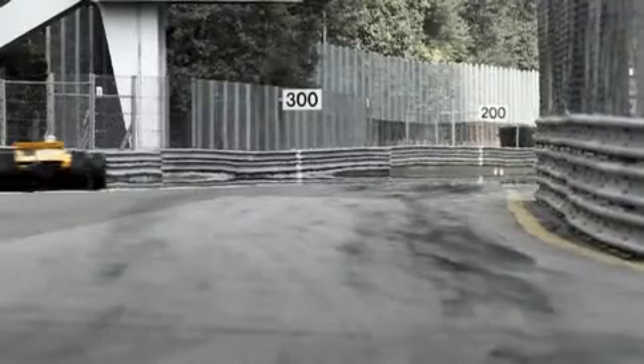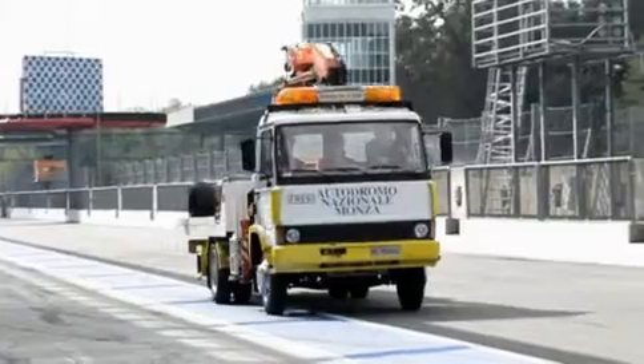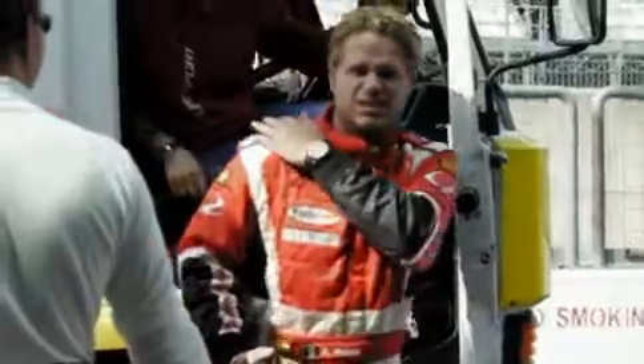The Monza racecourse is quite a dangerous circuit since drivers reach very high speeds. We're doing what we can to improve the safety of the racecourse. After all, we want the experience to be unforgettable for everyone. The racecourse is monitored by 21 cameras to ensure immediate intervention in case of an accident. Every second counts.